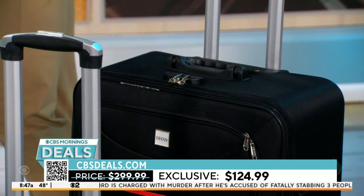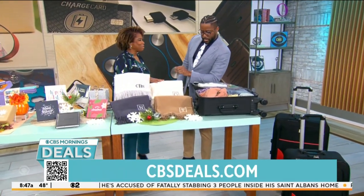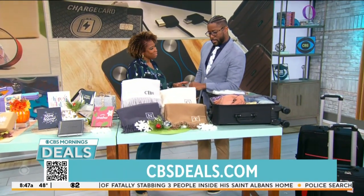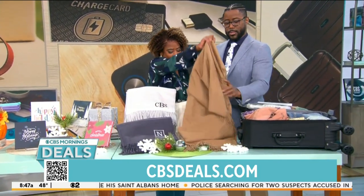$124.99 for all three. What about this? These are monogrammed — the most luxe, gorgeous, feel-good throws that you can gift to somebody.